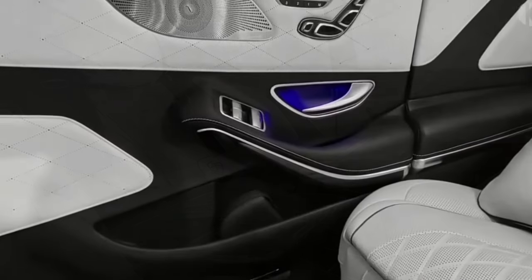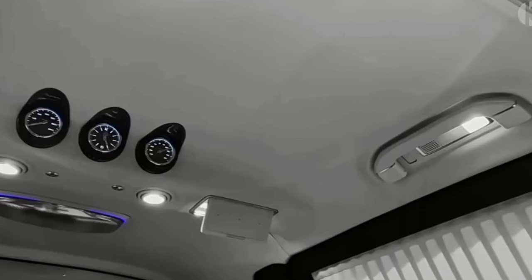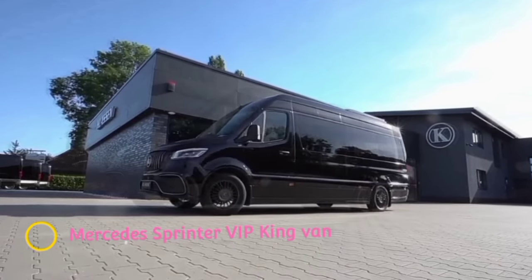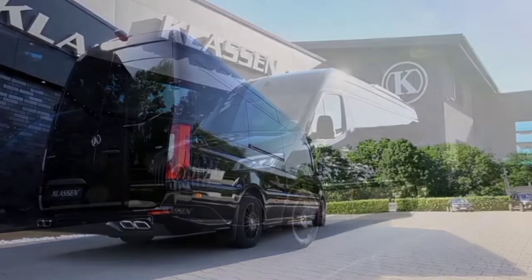That's 664 pound-feet of torque. It's worth pointing out that the 2018 Pullman facelift has been bumped to a mountain-moving 1,000 Newton-meters — 737 pound-feet.